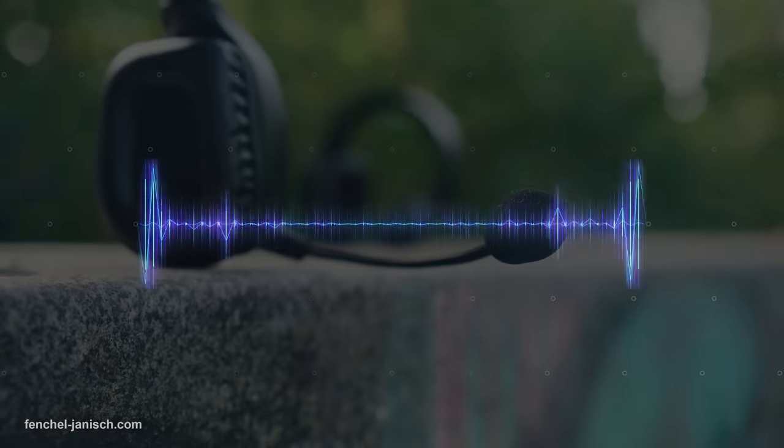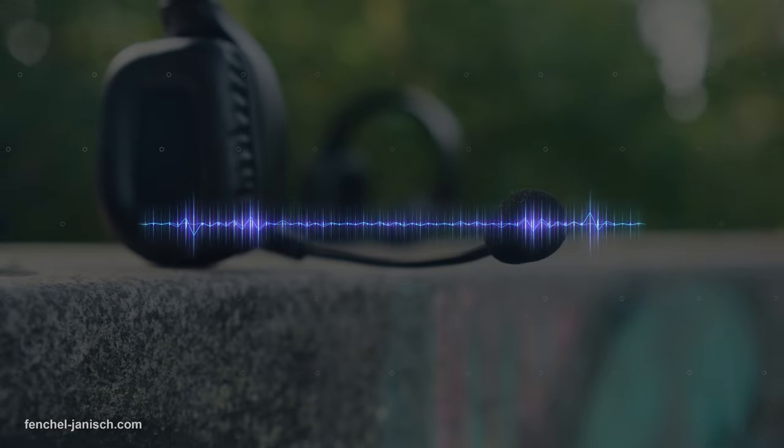This is a recording of the master headset so you can get an idea of how the transmitted audio signal sounds like.